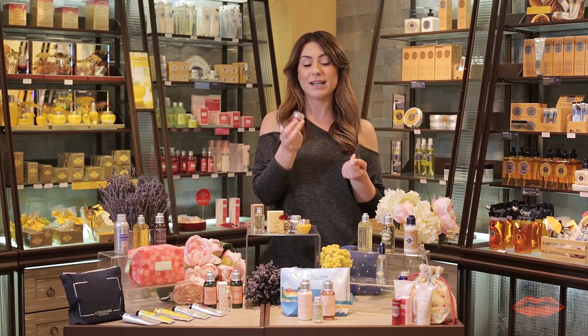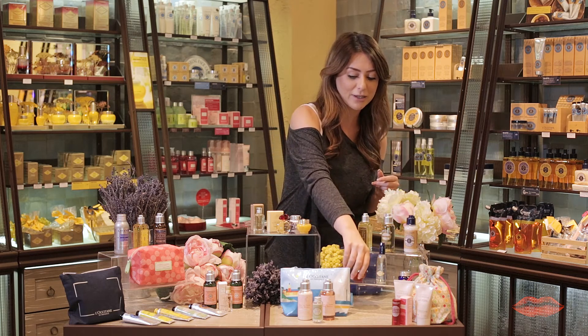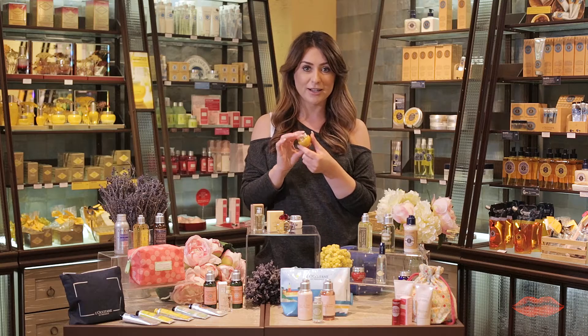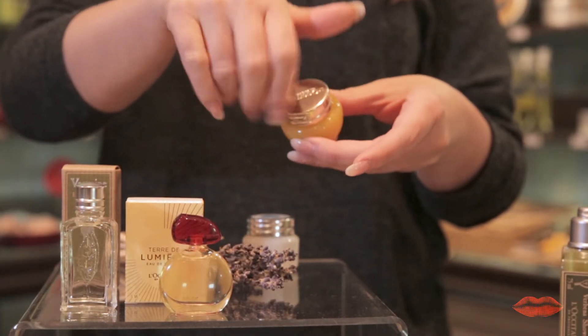It is full of peony extract and it's got a brilliant way to just boost the radiance in the skin. The last one is the Divine. This is an award-winning moisturizer, so anyone looking for a little bit of help in the anti-aging department, this is the one for you.